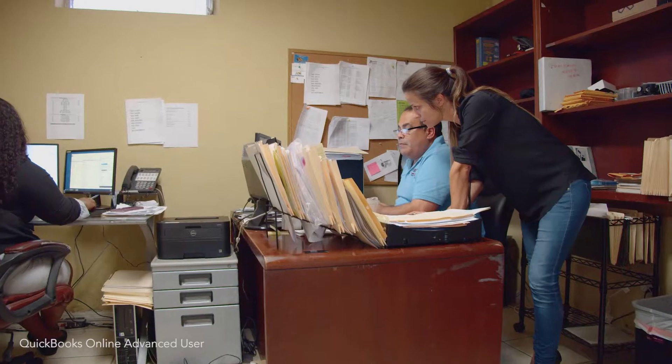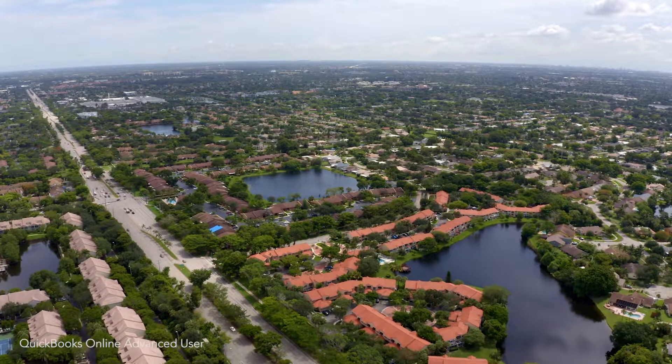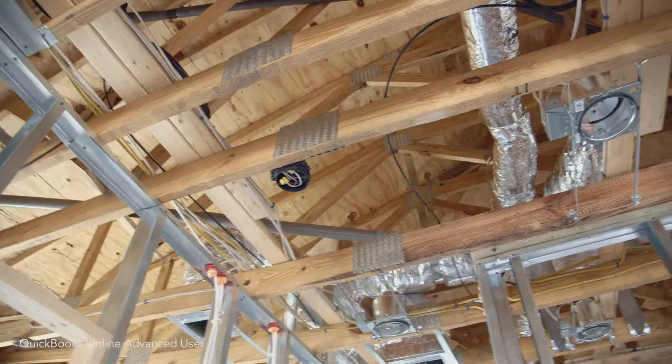Finance is the driving force of any organization. If you have a stable foundation, you can build on it. What Assure Contracting does is remodeling, construction, upgrades, windows, roofs, bathrooms.